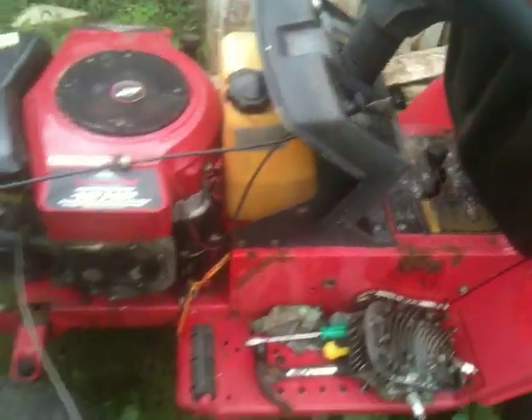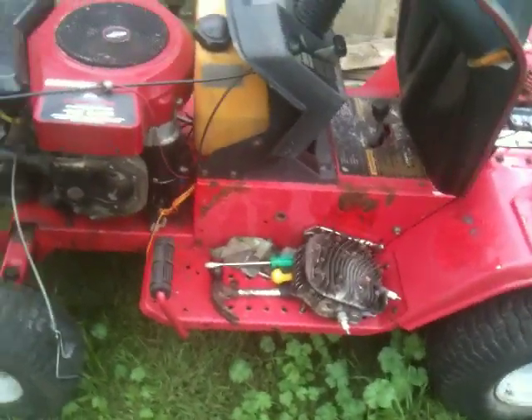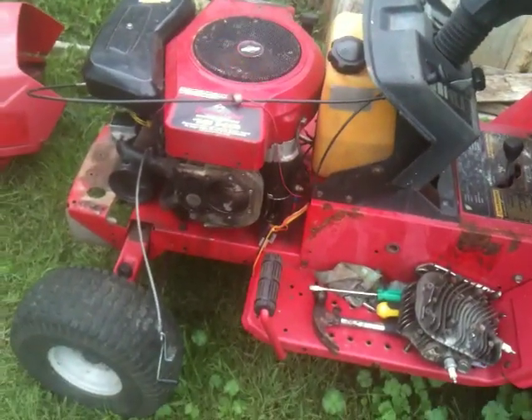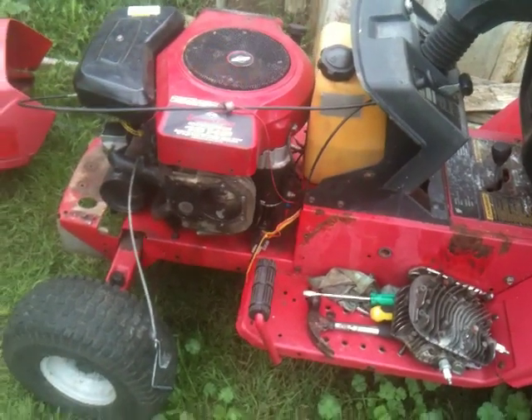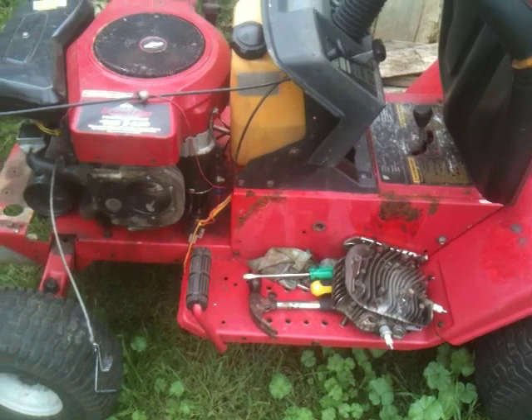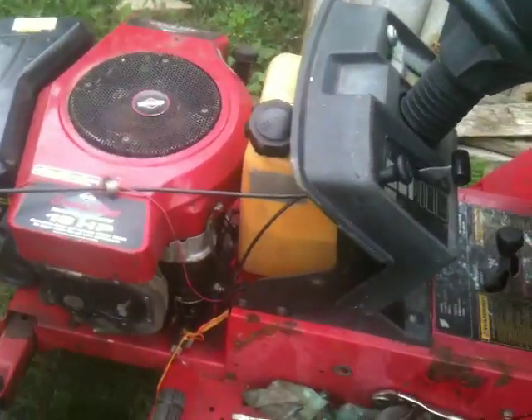I don't know what I'm doing with the frame yet because the Boland's frame is in really good shape. I haven't decided what I'm going to do with this yet. Also the Bolands — I like the rear gas tank in them.